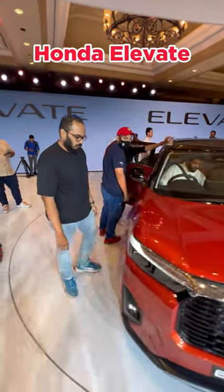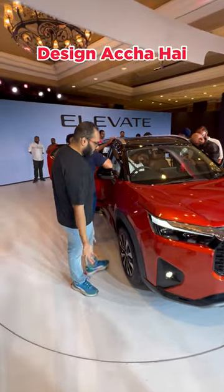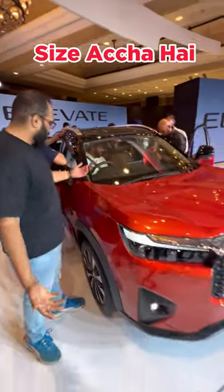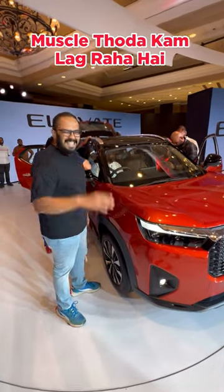Guys, tell me, this Honda Elevate is a big SUV. What is this? Look, the design is good. It's boxy. It's a good size. But the muscles are a little less. That's it.